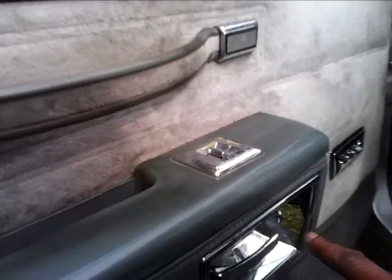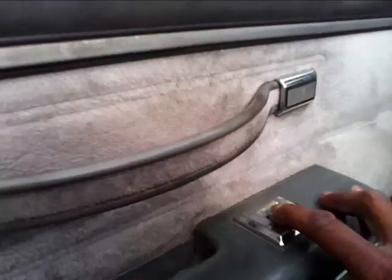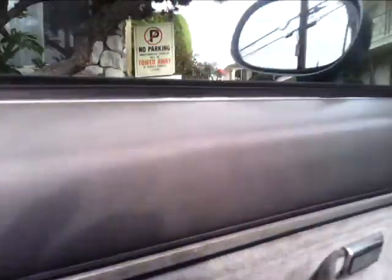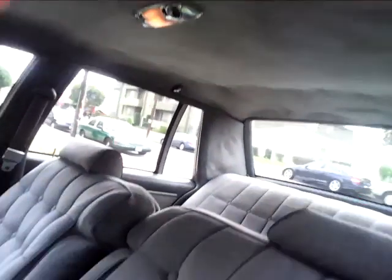Last but not least, my doors — they don't work. The mirrors work somewhat. But other than that, this is nice.